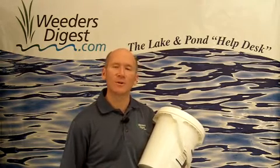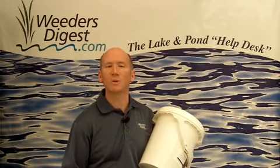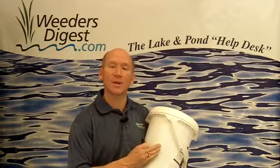We've got a variety of different tools, but equally as important to the lakeshore owners that we work with is the muck, the sludge, and the sediment that's down squishing between your toes. We have a pellet that is phenomenal — it's called our Muck Digester Pellet.